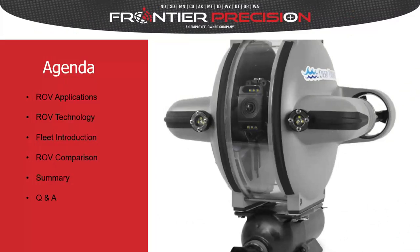For our agenda today, first we'll discuss common underwater ROV applications. Then we'll explore some unique ROV technology options and features so that when we introduce the fleet and discuss differences, you'll have an understanding of the items under discussion. We'll then review our line of ROVs, look at a comparison matrix to help you make an educated decision on the best fit for your application, then summarize and open it up for questions.